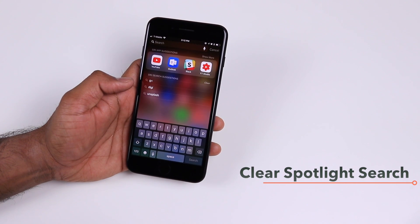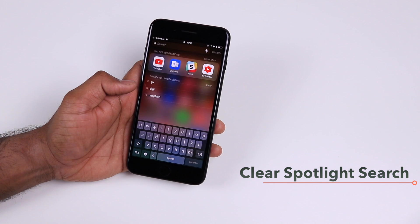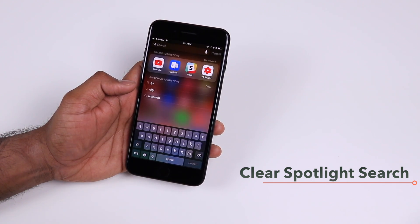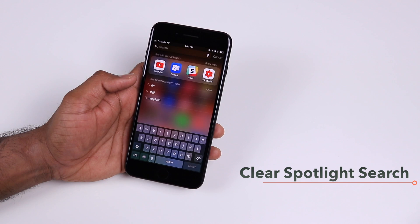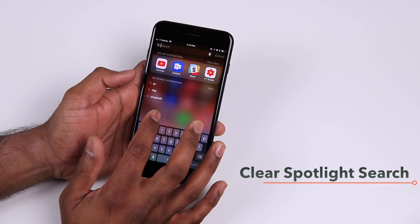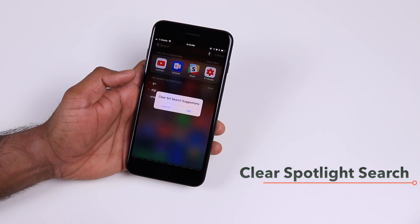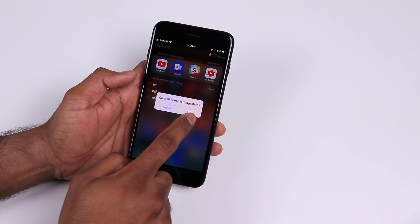Spotlight search is something I use a lot in my phone to quickly search for apps and content. Previously all of your search terms were saved, but with iOS 11 if you don't want the search suggestions to be visible, you can just tap Clear and that will clear your saved search suggestions.